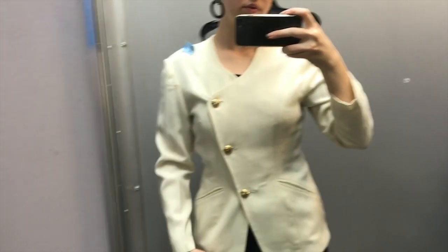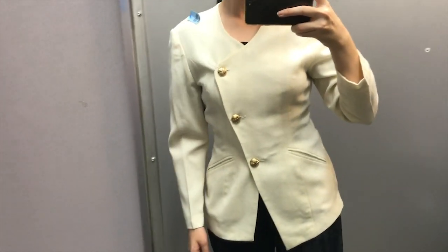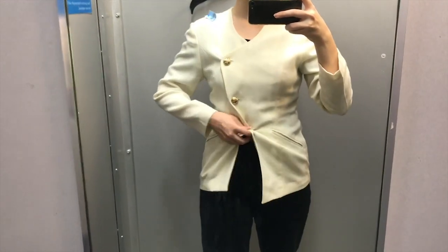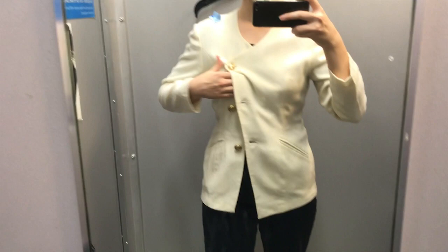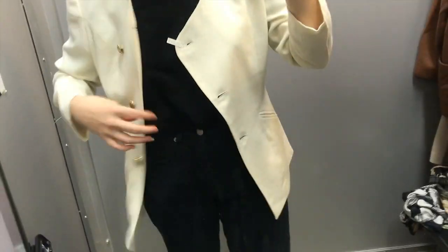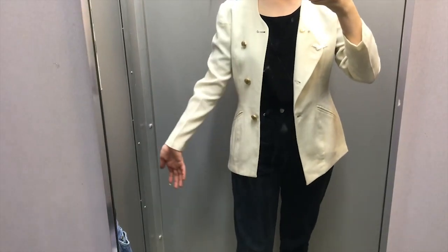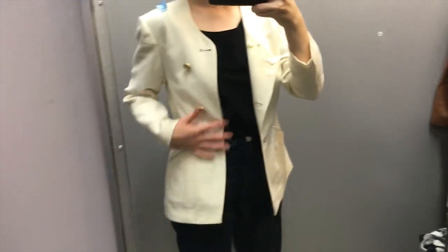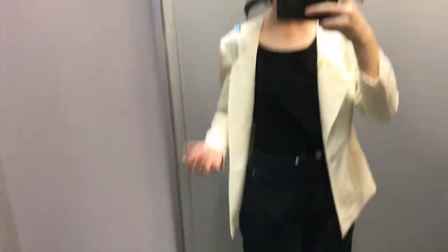I kind of had a feeling that it was going to fit a little awkwardly. It is an interesting piece, but I didn't want to take a chance on it. It was a little more expensive, so I decided to pass — but definitely an interesting piece that I could see working with a certain type of outfit.